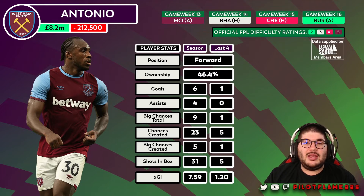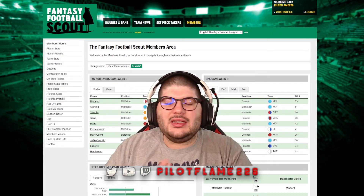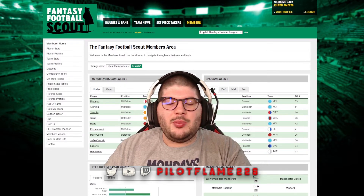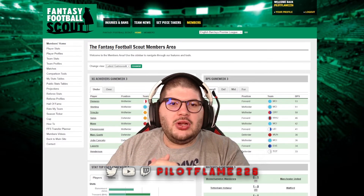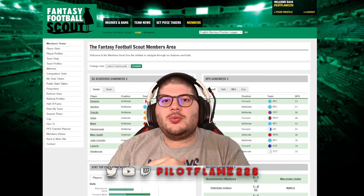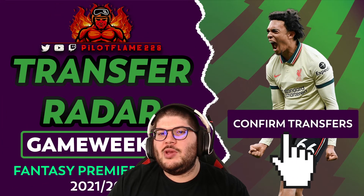Let me know in the comments who you're transferring out and bringing in for game week 13. Also, if you haven't heard about Fantasy Football Scout, they have a fantastic members area — 25 pounds for the full season membership. It's powered by Opta stats, with custom tables, a rate my team tool, season ticker, and player comparison tools. Use the link in the description below to sign up and elevate your FPL game.